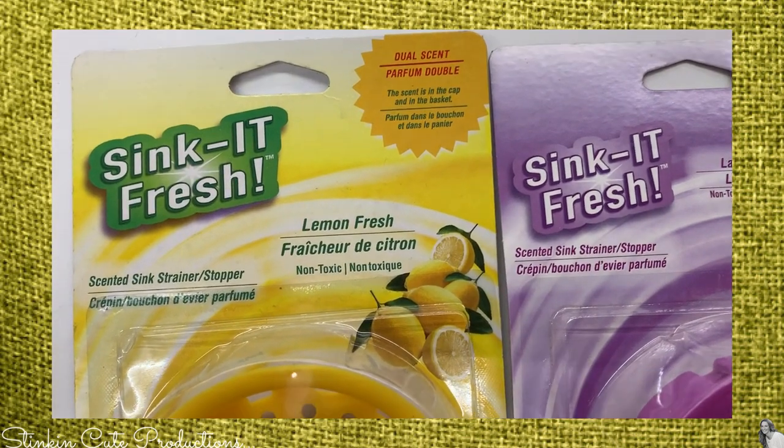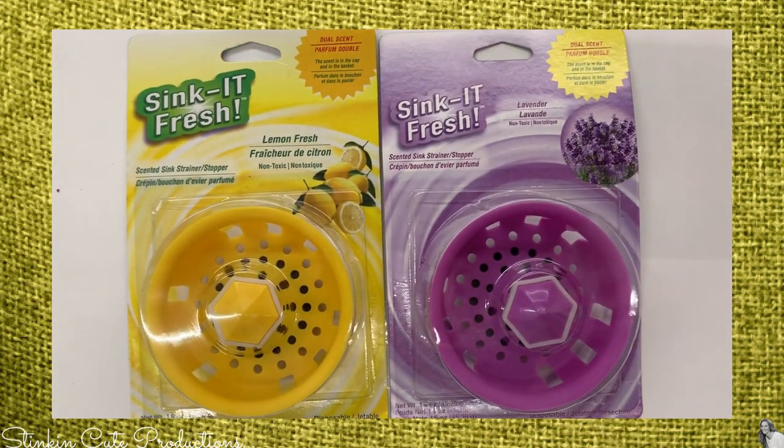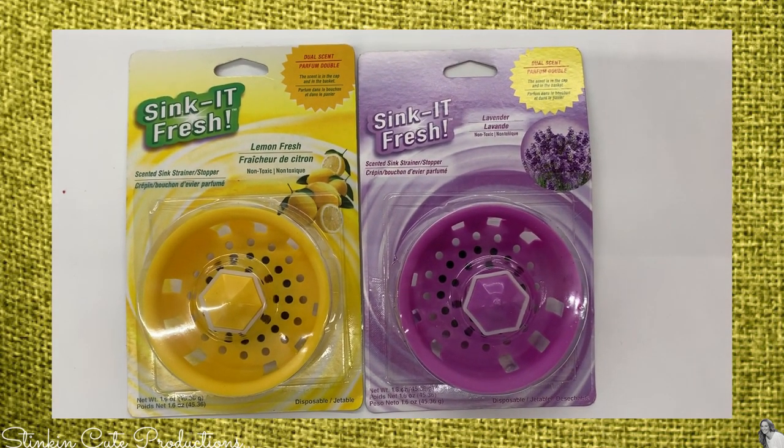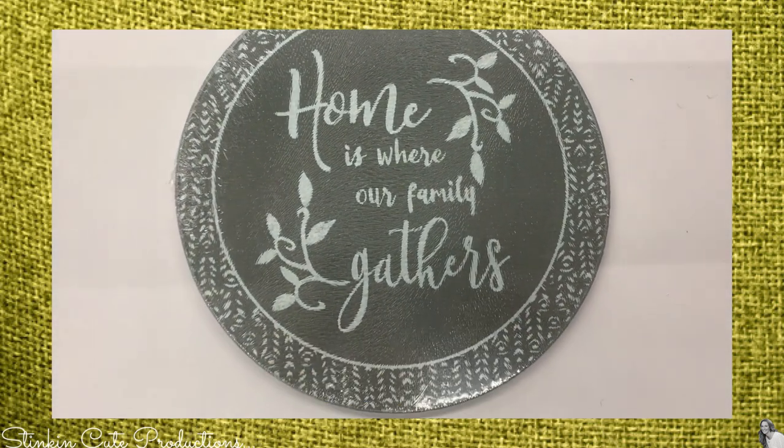This is a cool find — the Sink It Fresh sink stoppers. They're scented and they'll help with your sink so you don't get that musky smell. I picked up a lemon and a lavender. These decorative glass hot plates have also made a comeback to the Dollar Tree — great buy for a dollar.